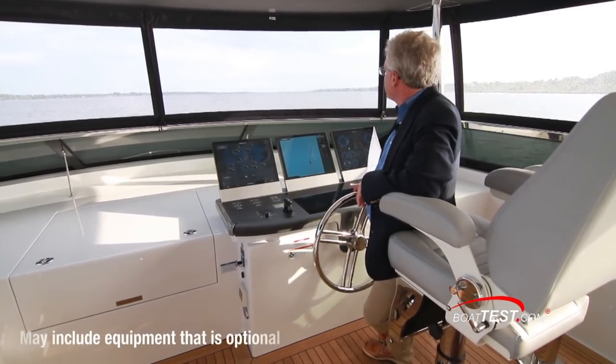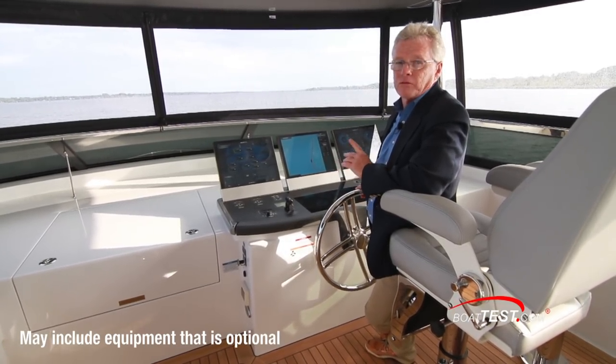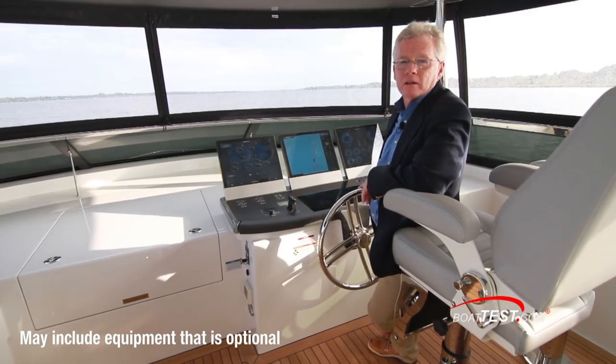The design team at Hatteras told me that they made this to be an ocean-going yacht, but because they've ramped up the technology so much, the boat now works for you instead of you working for the boat. Let's take a look.